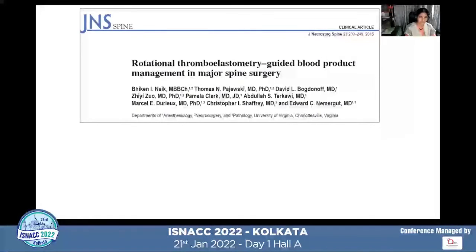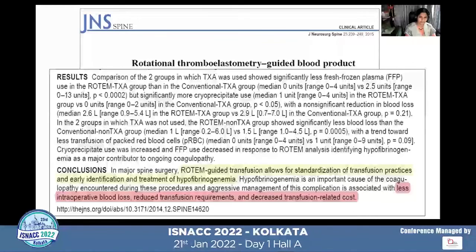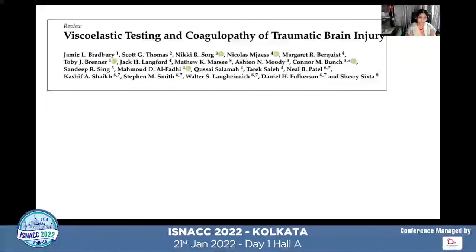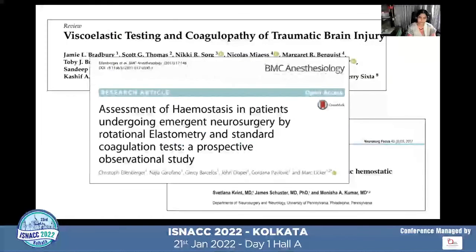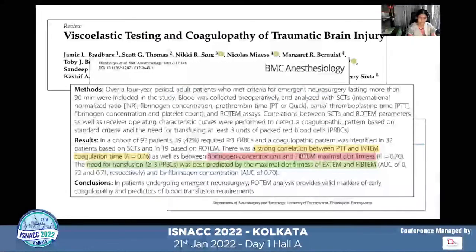A paper published in the Journal of Neurosurgery Spine showed that ROTEM-guided transfusion better detected hypofibrinogenemia and reduced blood loss, transfusion requirements, and transfusion-related costs. Another study comparing ROTEM and TEG with PT-PTT showed a strong correlation between the two approaches in traumatic brain injury and elective neurosurgical procedures.